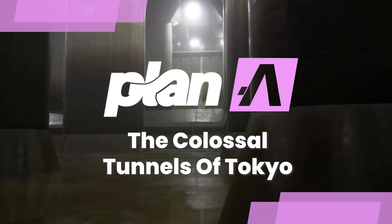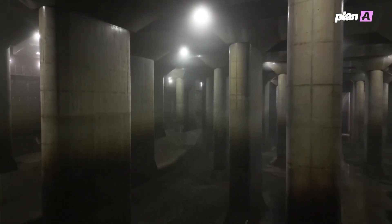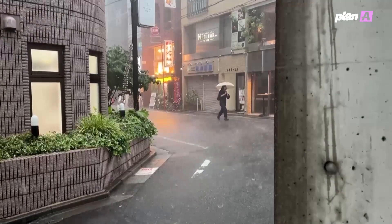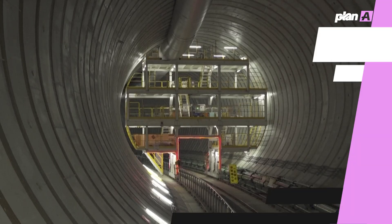It looks like a secret underground cavern from the set of a movie, but it's actually a facility designed to keep Tokyo from flooding. It is one part of a growing system to ensure the expected increase in rainfall doesn't overcome the Japanese capital. Helping to oversee the expansion of this underground system is Shunotomo.